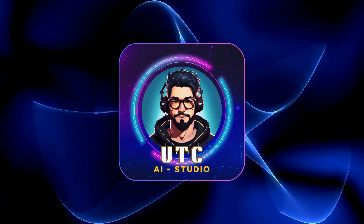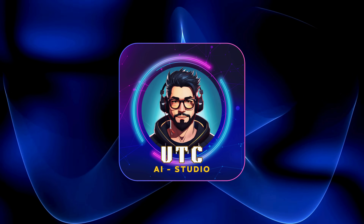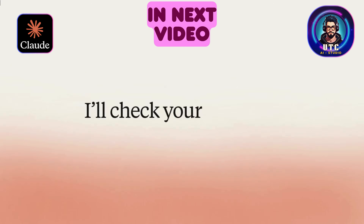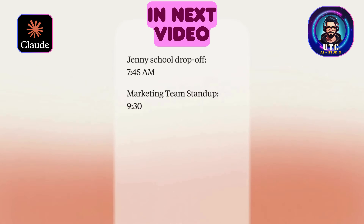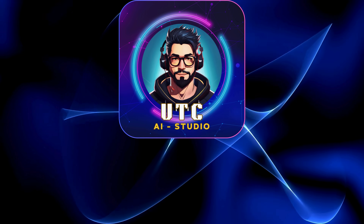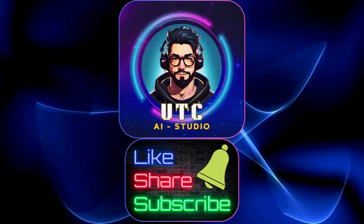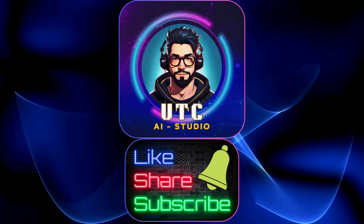And before we wrap up, here's a heads up: if you thought this was wild, wait till you see what we uncover in our next video. We're checking out Claude, the AI from Anthropic that just learned to talk — and it's not just talking, it's having real-time thoughtful conversations. You don't want to miss that one. If this video opened your eyes, hit like, share it with a friend, and don't forget to subscribe so you never miss what's coming next. Stay curious, stay cautious, and as always, I'll catch you in the next one.